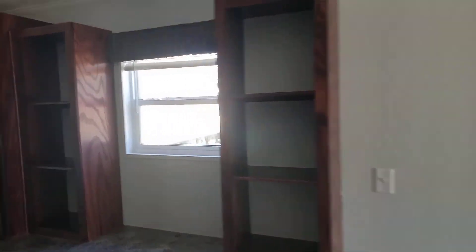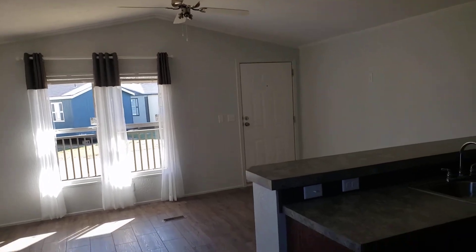This is probably a one- or two-person home. It's a small home, but it is just really lovely.